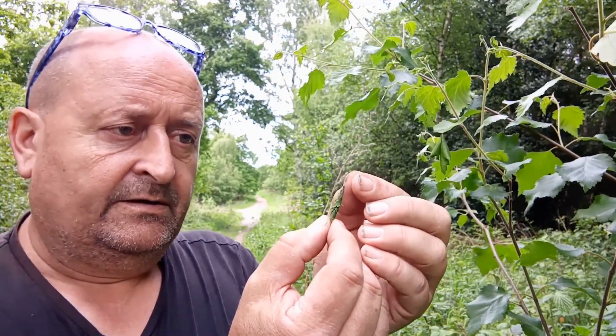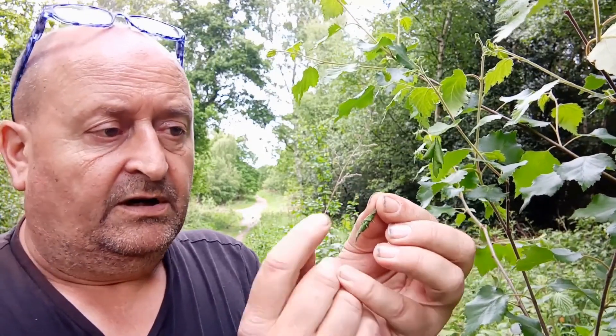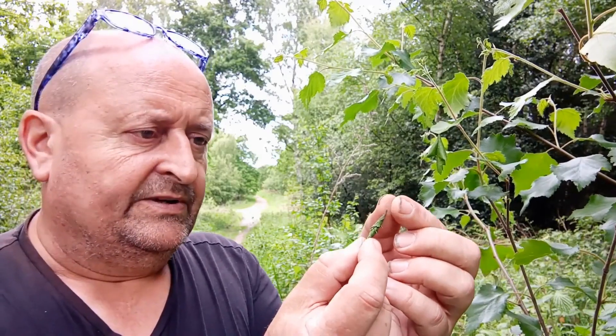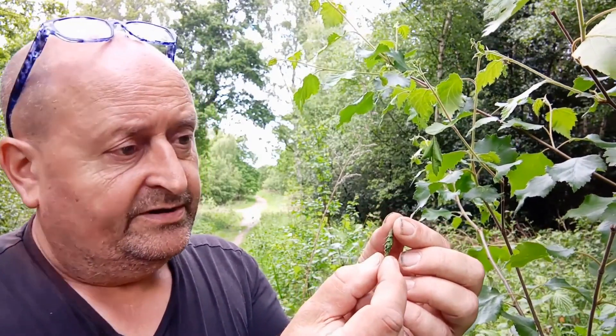Inside the cone there is the egg, which then hatches. The larva feeds on the contents within, and the whole process resumes the next spring once the larva emerges as a beetle.